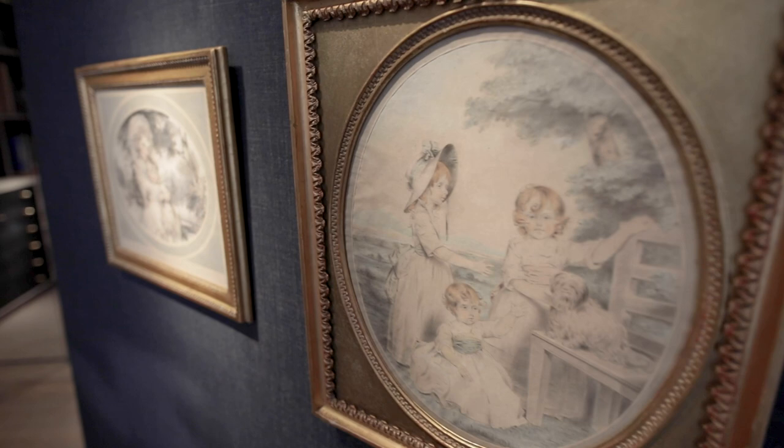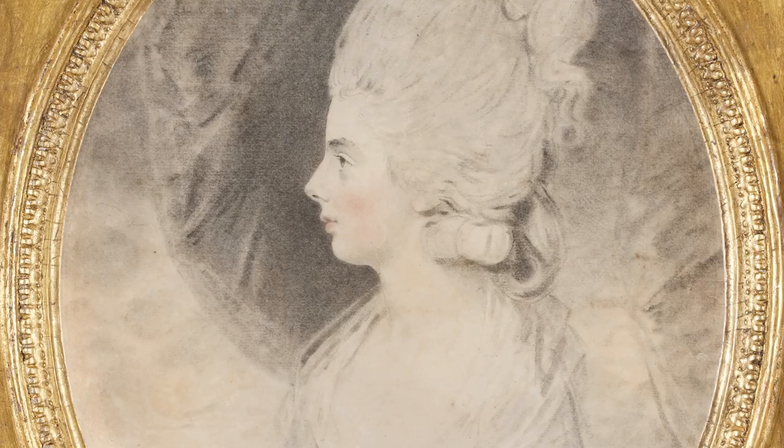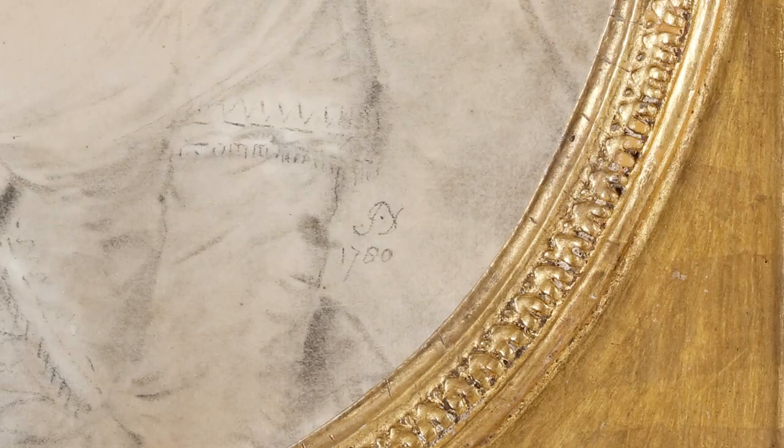Through these five watercolours that we have here, we can see the whole duration of Downman's career, from his very earliest works when he'd just moved to London, to a work completed just a few years before his death.